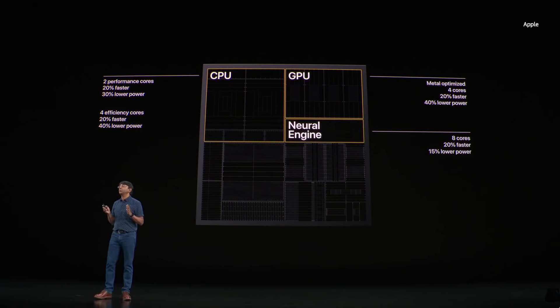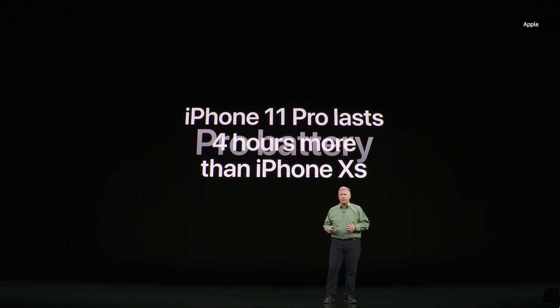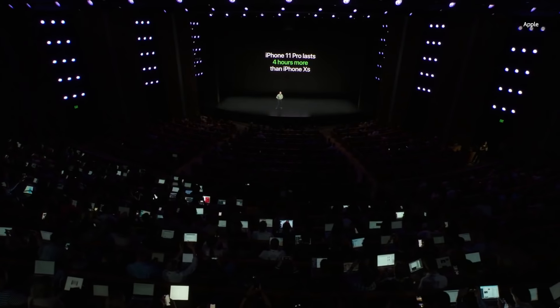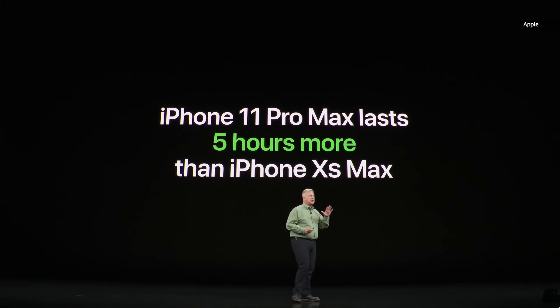All of our cores — CPU, GPU, and neural engine — are all up to 20% faster. We are so excited to tell you that with iPhone 11 Pro, you now get up to four hours longer in your day. And with iPhone 11 Pro Max, up to five hours longer in your day.